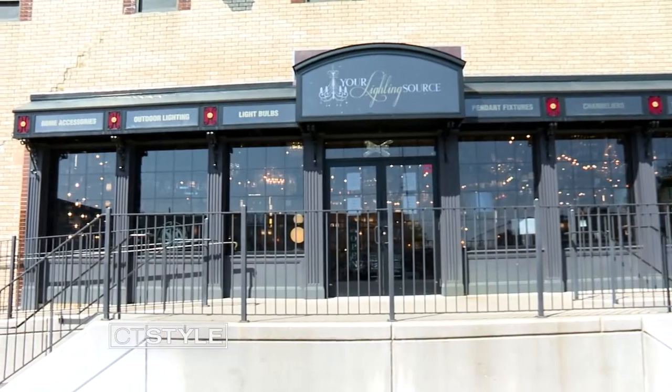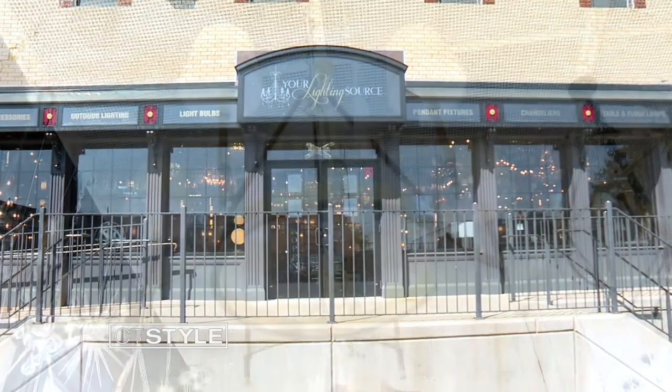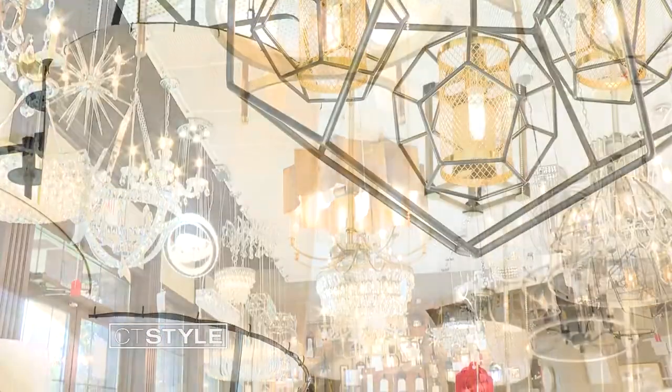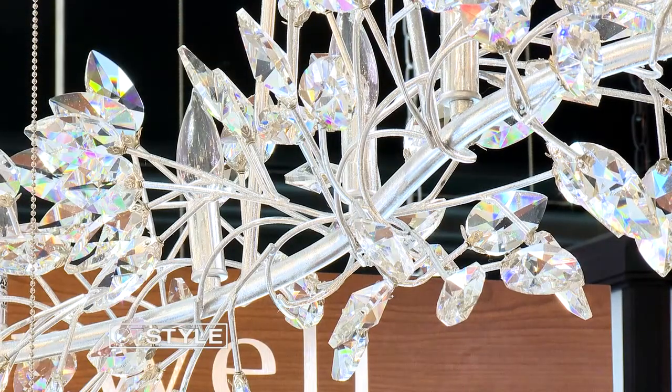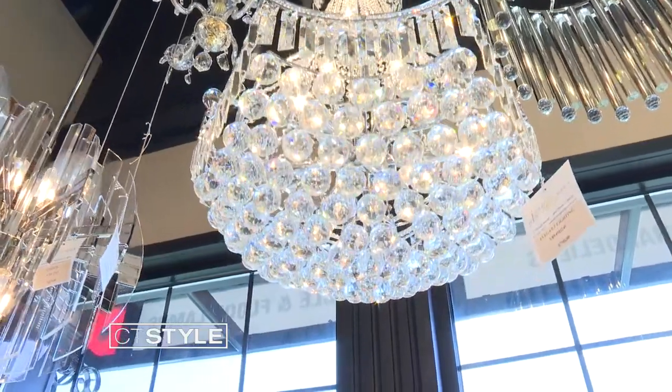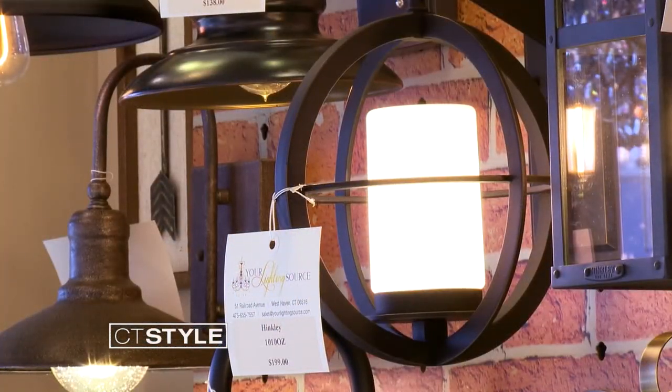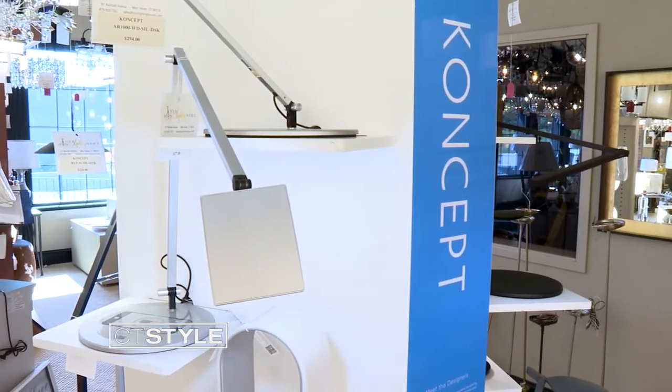Showroom owner Michael Bortona is passionate about lighting and the impact it can make on your home. Your Lighting Source is Connecticut's premier lighting showroom, offering lighting and home accessories to the New Haven area, from contemporary to traditional. They really have a style for everybody — from gorgeous chandeliers to an array of outdoor lighting perfect for any season, to desk lamps.